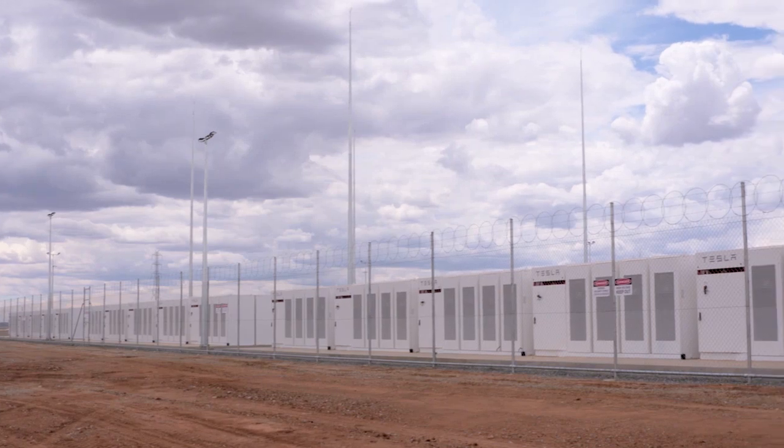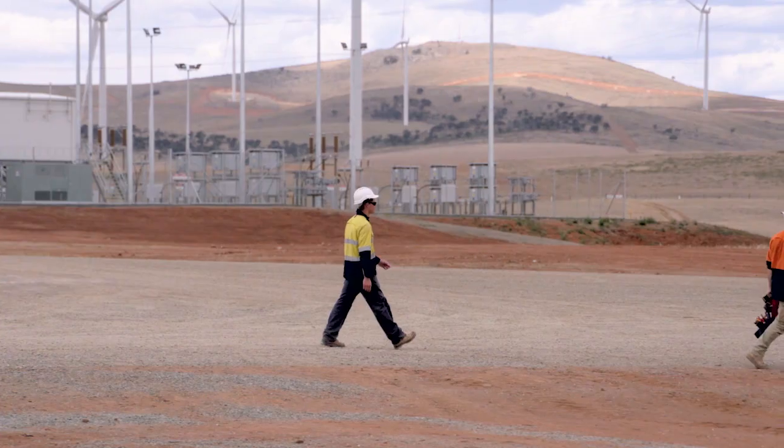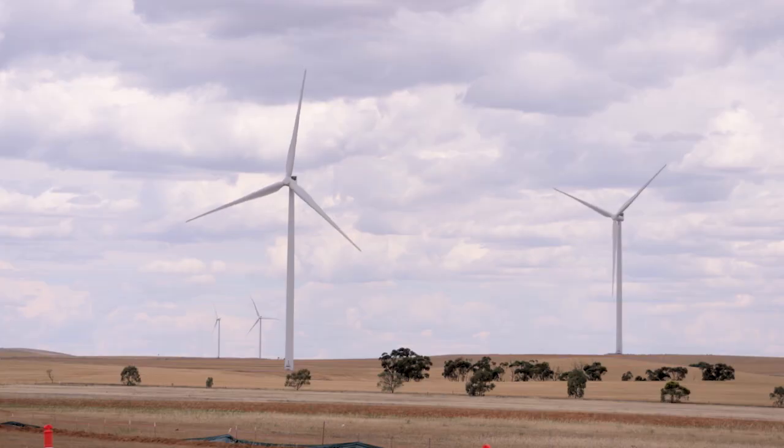How is it different to the types of batteries that we're seeing installed in people's homes now? Well, the first thing — the obvious thing — is the size of it. The second thing, as you can see, is probably the location. It's located adjacent to the three stages of the Hornsdale wind farm.